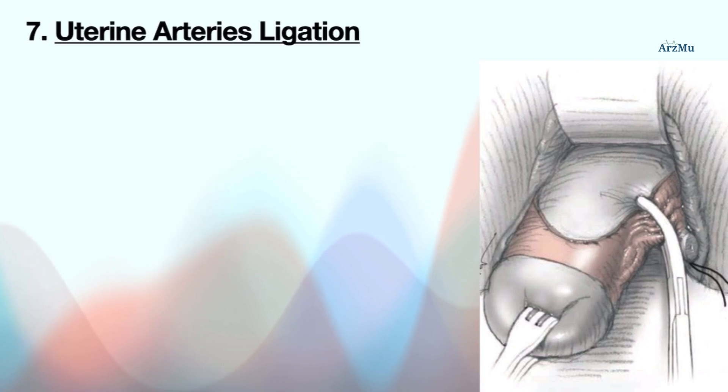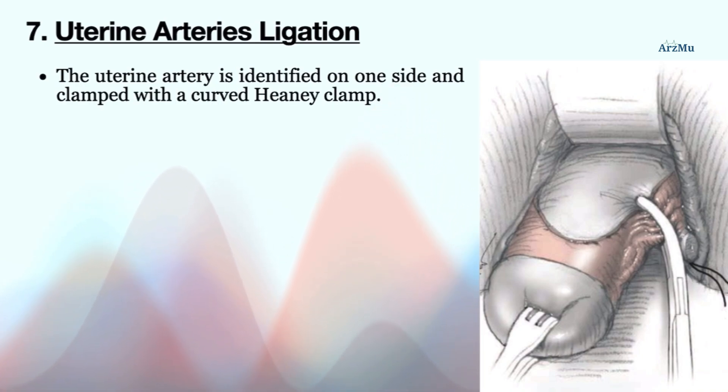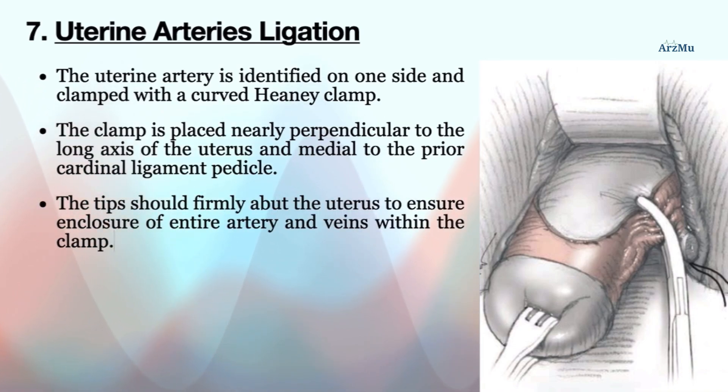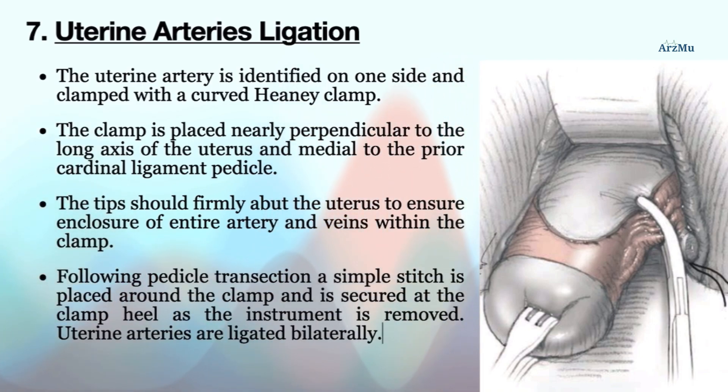The next step is uterine artery ligation. The uterine artery is identified on one side and clamped with a curved Heaney clamp placed nearly perpendicular to the long axis of the uterus and medial to the prior cardinal ligament pedicle. The tips should firmly abut the uterus to ensure enclosure of the entire artery and veins within the clamp. Following pedicle transection, a simple stitch is placed around the clamp and secured at the clamp heel as the instrument is removed. Uterine arteries are ligated bilaterally.